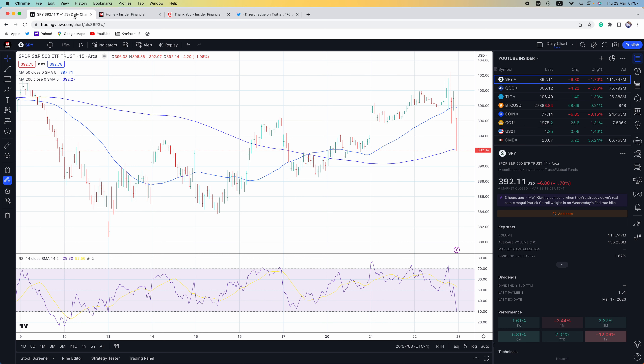Right now the Fed baseline expectations show zero interest rate cuts this year. Meanwhile, Fed fund futures see 100 basis points in rate cuts by December — a total of four interest rate cuts beginning in June at 25 basis points each. This is the biggest Fed-to-market disconnect of all time. Current Fed futures is showing a 50% chance of another 25 basis point rate hike in May.